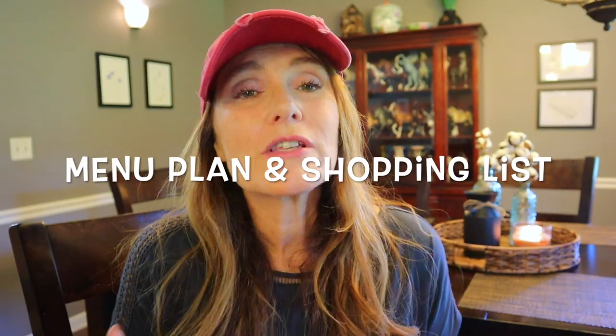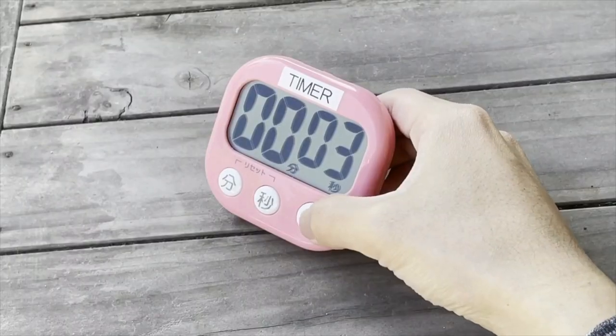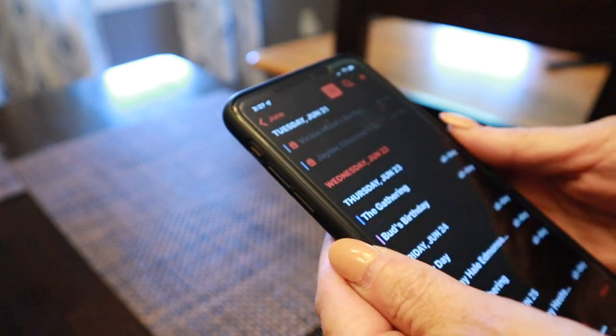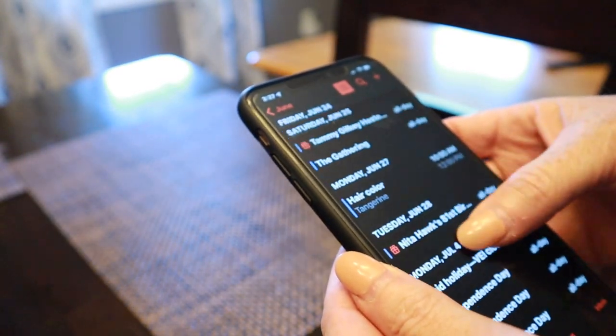On Tuesday we're going to focus on what's coming up for the week and the weekend. There are a few things we need to be effective: a timer set for 15 minutes, your phone, a calendar or planner for appointments, and a piece of paper or pencil to jot down notes. But first, coffee.